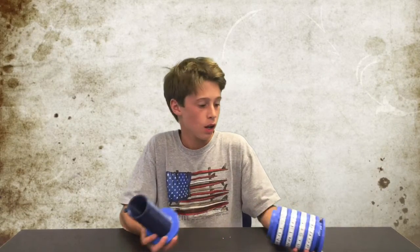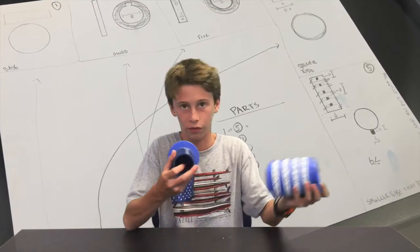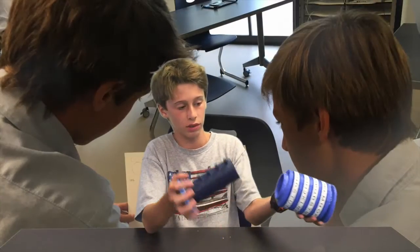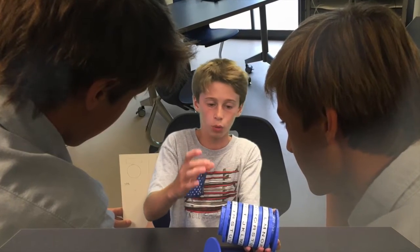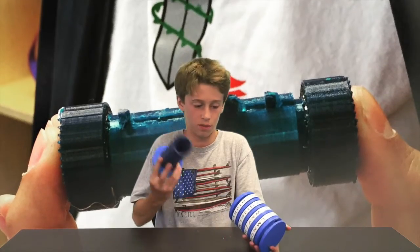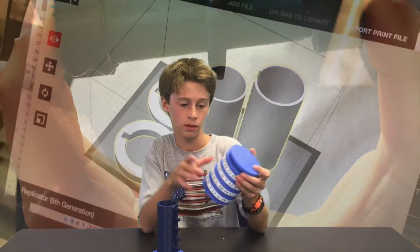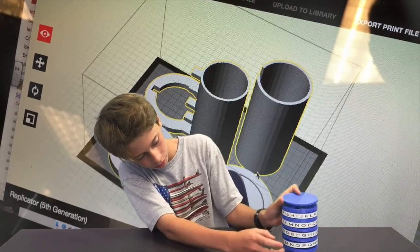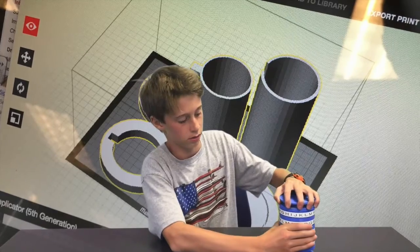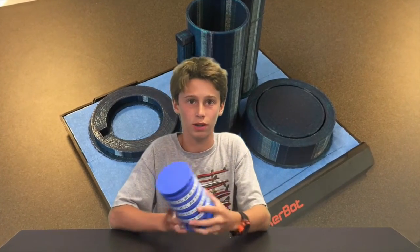Ryan chose to make a cryptex — a term coined by author Dan Brown in his novel The Da Vinci Code. It's basically a padlock, but inside there is an open space for whatever you want to put in there. It slides in with its keys and there are different locking holders for the turning wheels. Once the key slides in and you lock it, you can't get it out unless you get the exact combination.